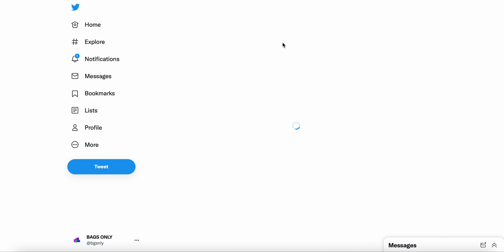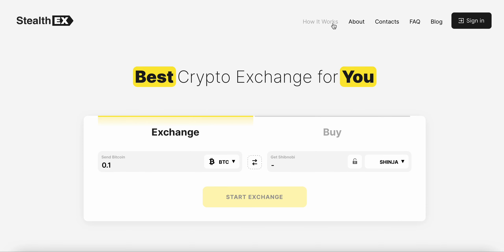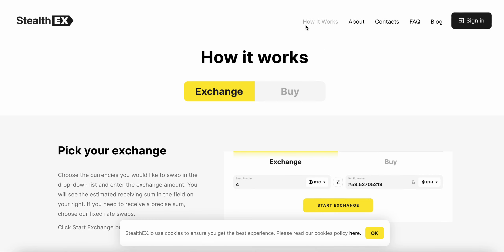Shibnobi is a deflationary token building its own Shibnobi blockchain, introducing a multi-chain delta swap with an upcoming volume 2 exchange. Shinja can be swapped in the stealthiest ways without any registration or hidden fees. StealthEX has listed Shibnobi Shinja, and you're able to swap Bitcoin for Shinja — that's how it works.